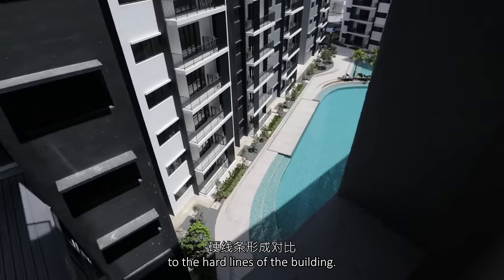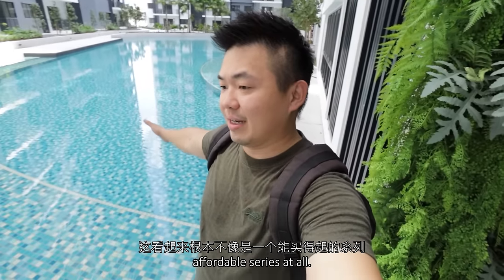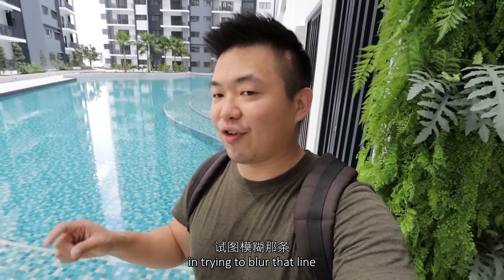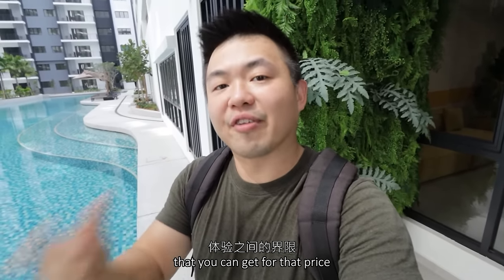By looking at this view, this does not look like an affordable series at all. It's really their effort in trying to blur that line between the unit price and the experience that you can get for that price.